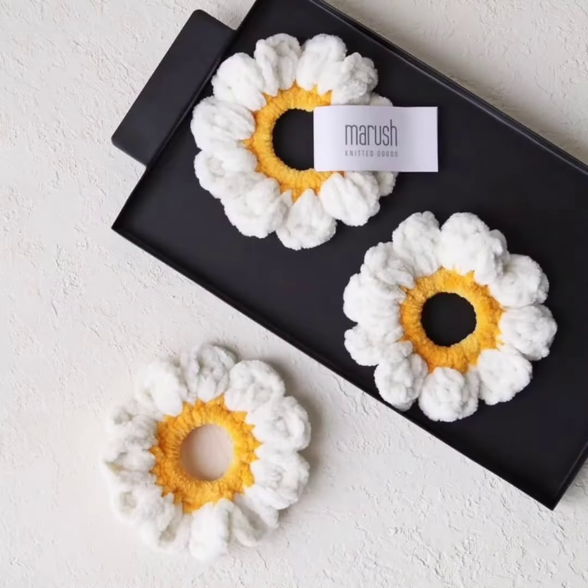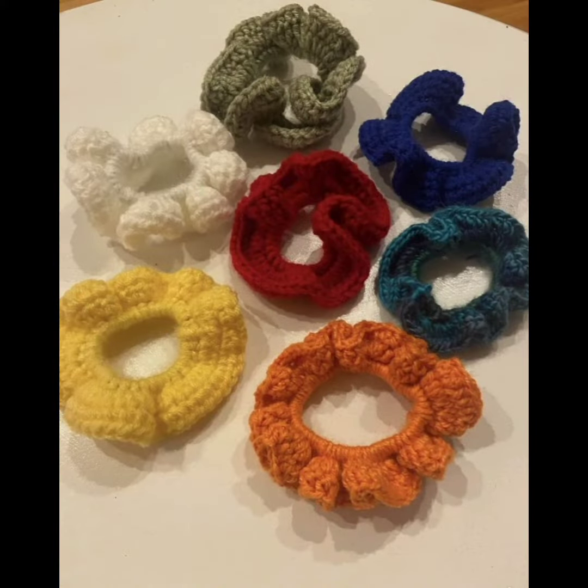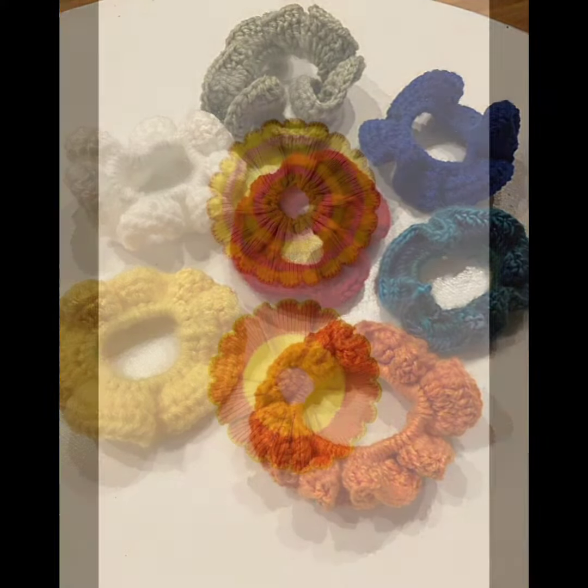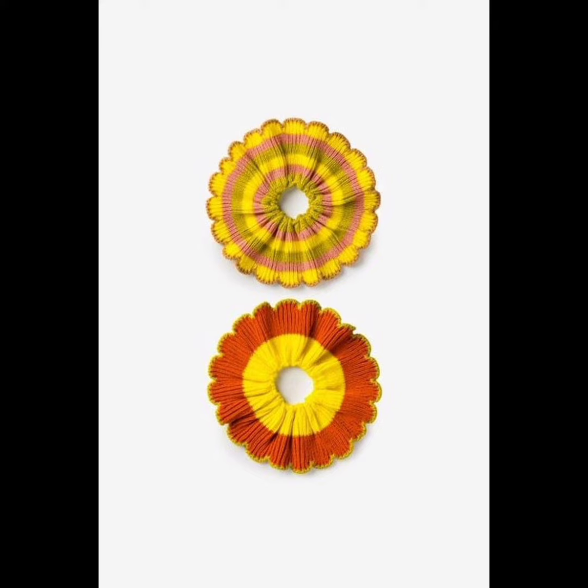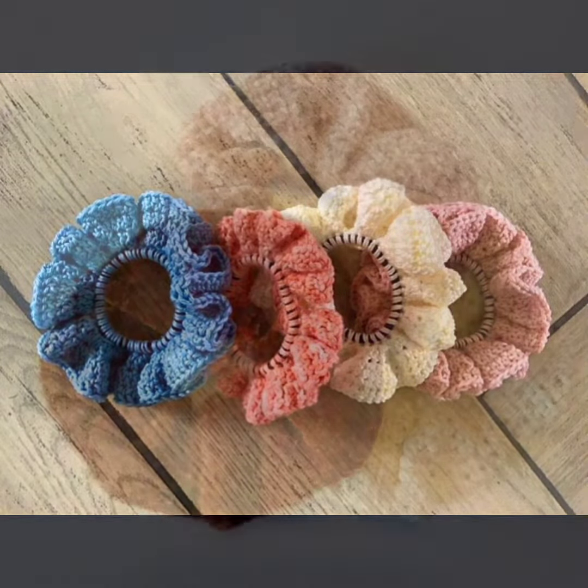You can make them in any color, any design, and any pattern. As you can see in this video, I have come up with almost all the designs, colors, and patterns. You can select whichever you like and start selling on Instagram, Pinterest, Facebook, or any other platform.